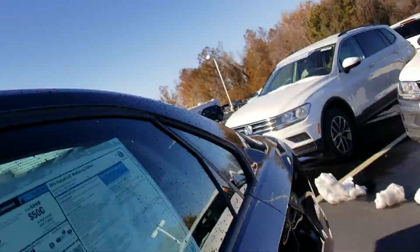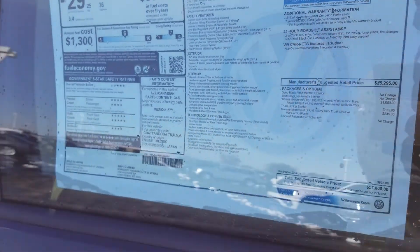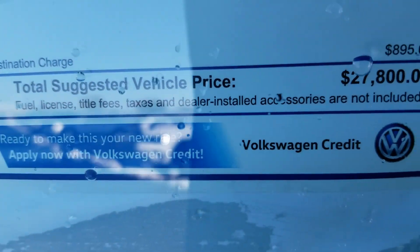Heated leatherette seats in the front. You have that USB port and a 12-volt charger in the armrest. This one is priced at $27,800.